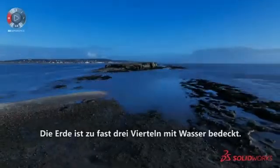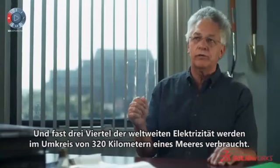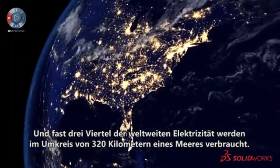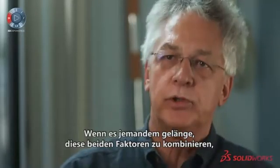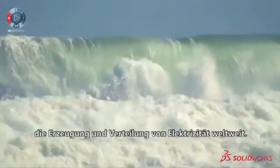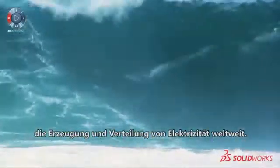Almost three quarters of the Earth is covered in water, and almost three quarters of the electricity in the world is used within 200 miles of an ocean. If somehow you could put the two of these together, it would be a breakthrough in terms of how we generate and distribute electricity around the world.